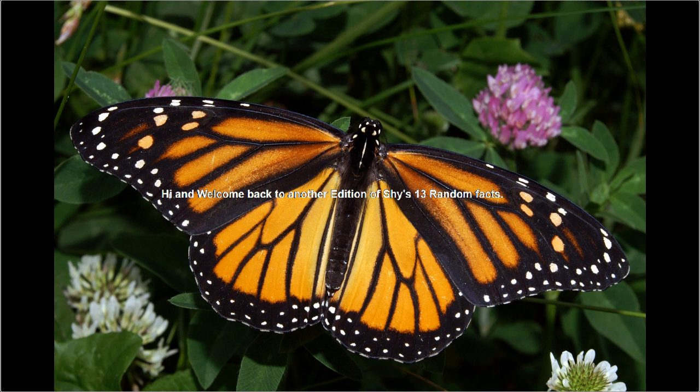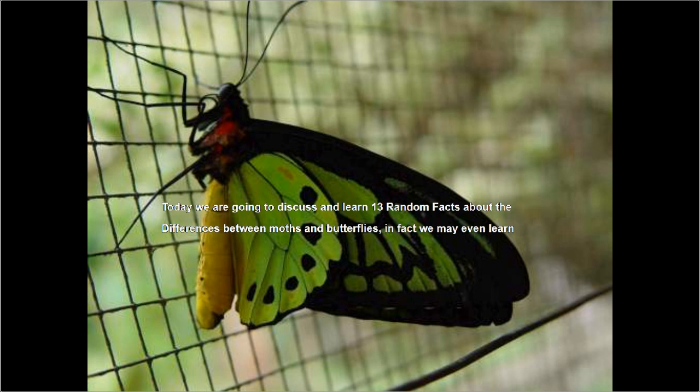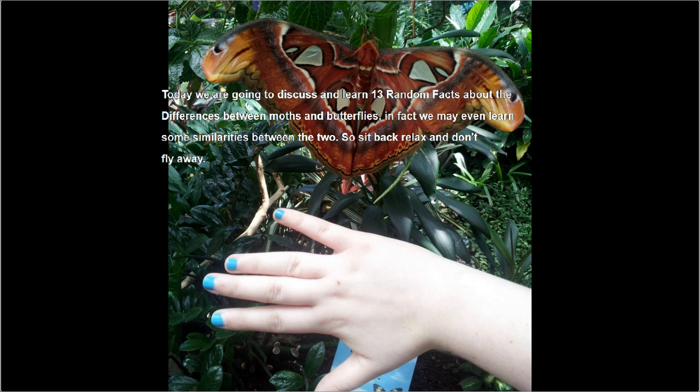Hi and welcome back to another edition of Shai's 13 Random Facts. Today we are going to discuss and learn 13 random facts about the differences between moths and butterflies. In fact, we may even learn some similarities between the two.